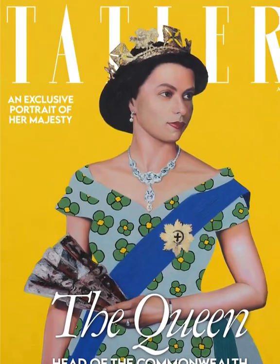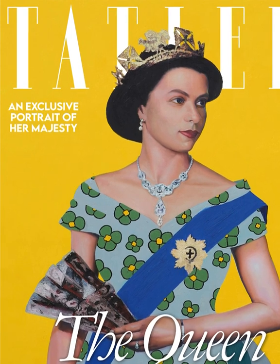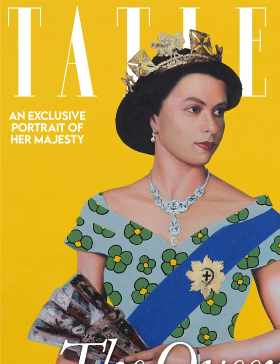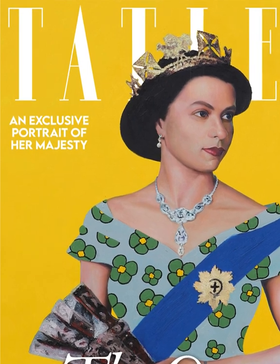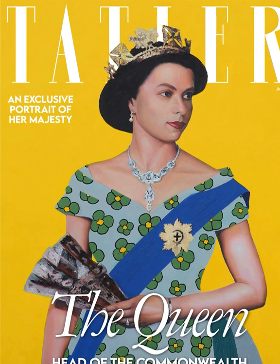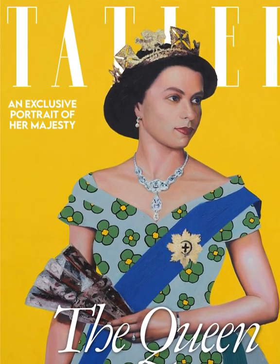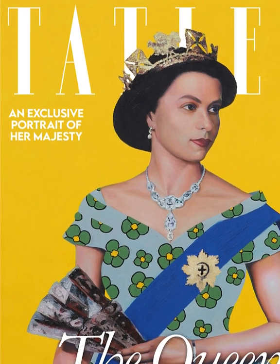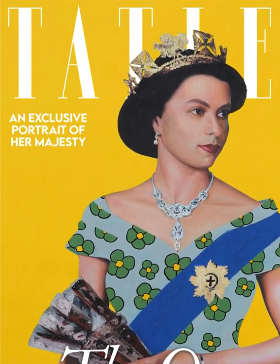In his signature pop art style, Amafemi keeps some elements of the original photo, including her George IV state diadem tiara, Nizam of Hyderabad necklace, and a sash adorned with the star of the Order of the Garter, but reimagines other elements. In his painting, the Queen is set against a bright yellow background and her dress features a flower pattern.